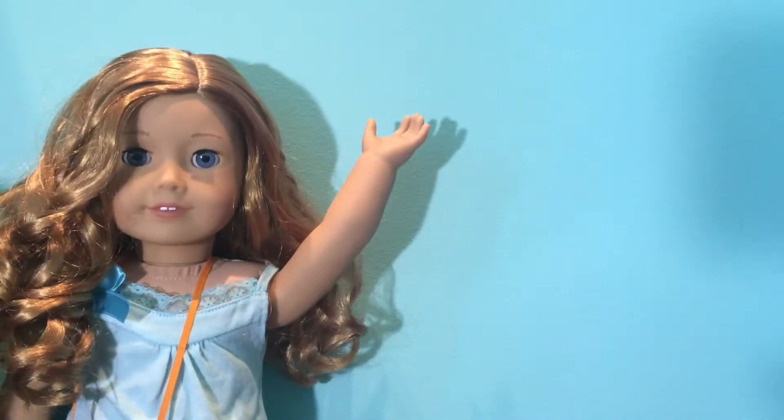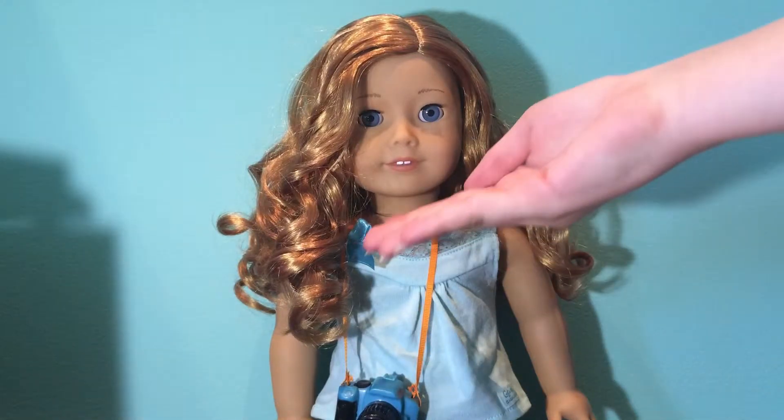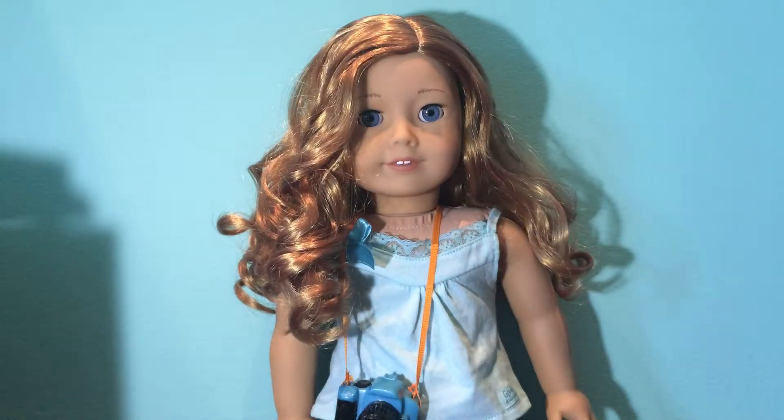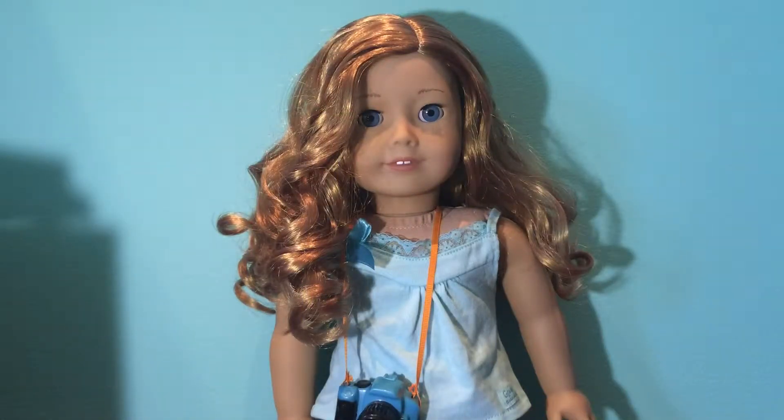Hi guys, so today I'll be doing a review on number 33, and my number 33's name is Jade Evergreen. Sorry if there's any random noises in this video — it's because my brother is kind of helping me film, even though he isn't. Thomas the Train! Thank you, brother. So that's why.